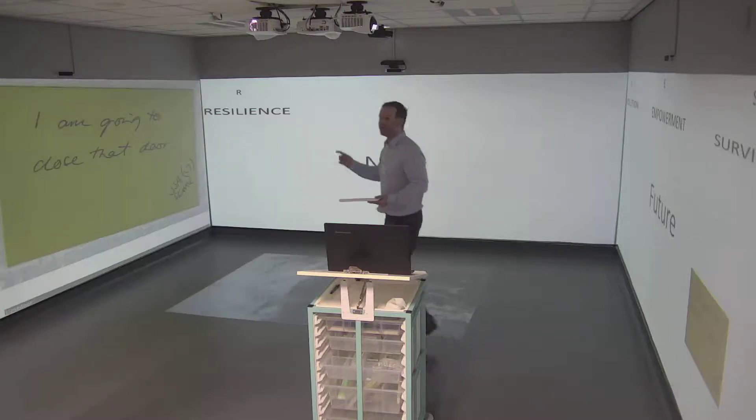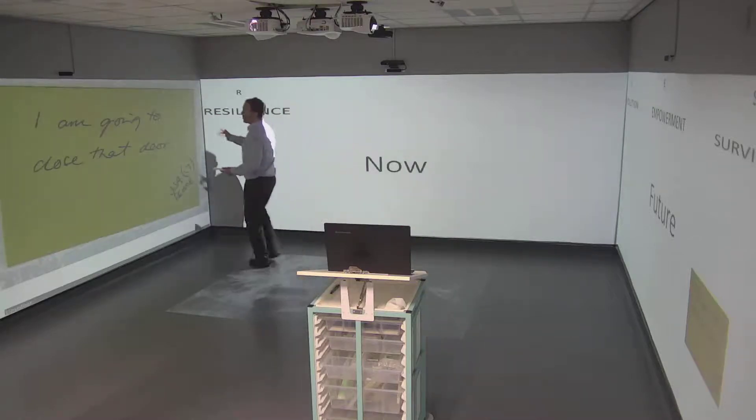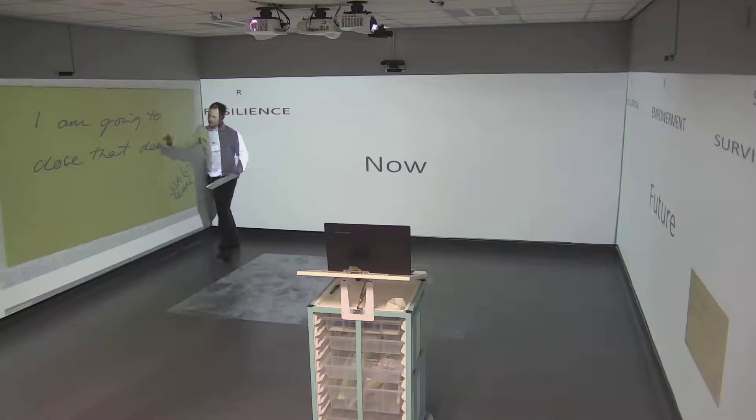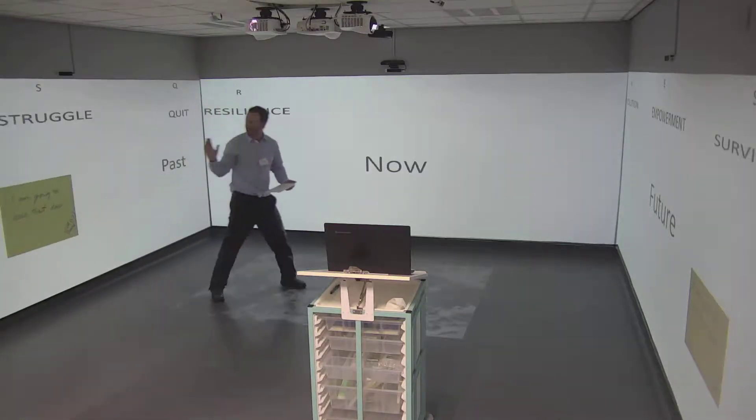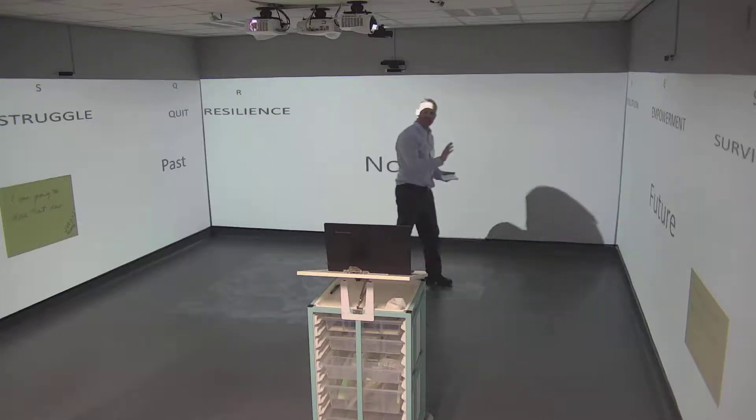I'm going to close that door. We can physically close that door and the individual can walk away from that deep past.